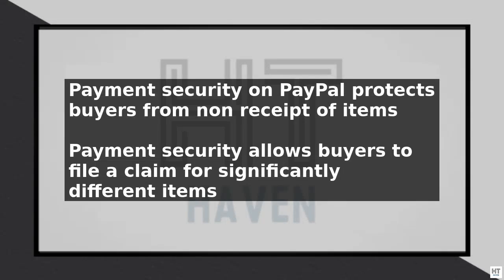To cancel payment security on PayPal, you need to understand what payment security is and how it works. Payment security on PayPal is a feature that protects buyers by allowing them to file a claim if they do not receive their item or if the item is significantly different from what was described.